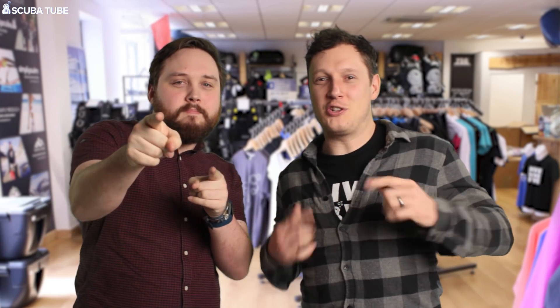Anyway, enough of the doom and gloom. Last week we spoke to you guys about picking our very first product for our gear review. And the winner is the Synton Aeon Core dive computer with 56% of the vote.